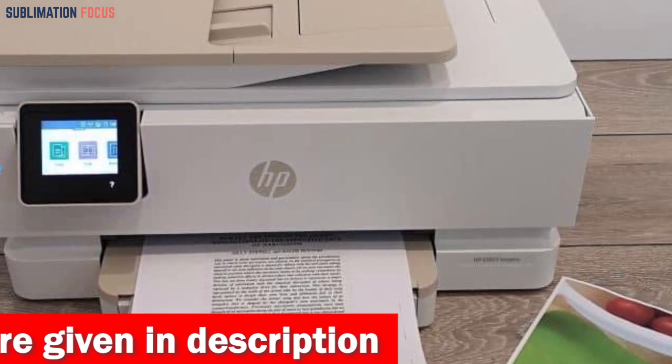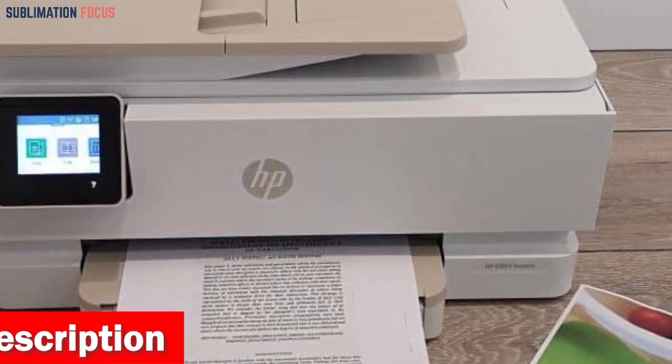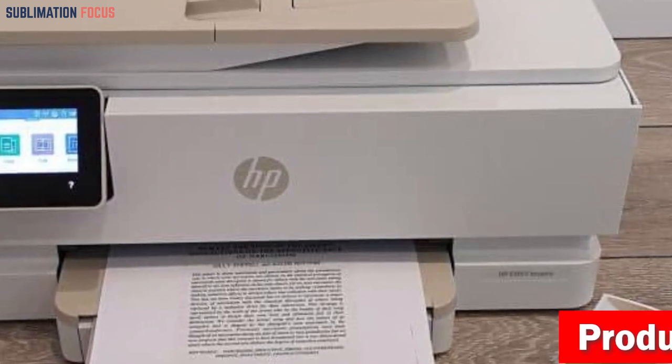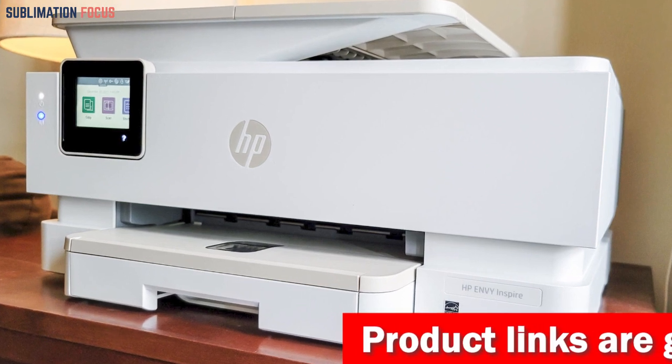This printer is a dream come true for active families and creative entrepreneurs. You can effortlessly print documents, high-quality borderless photos in multiple sizes, and even tackle those special creative projects that make your Etsy store stand out.